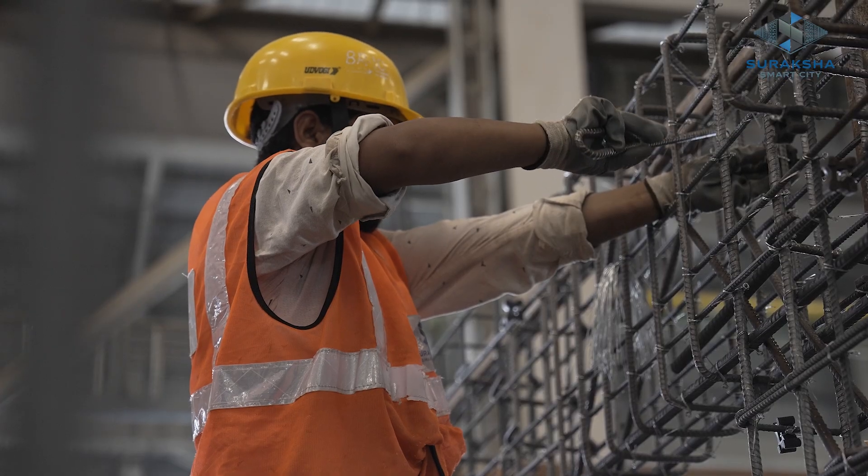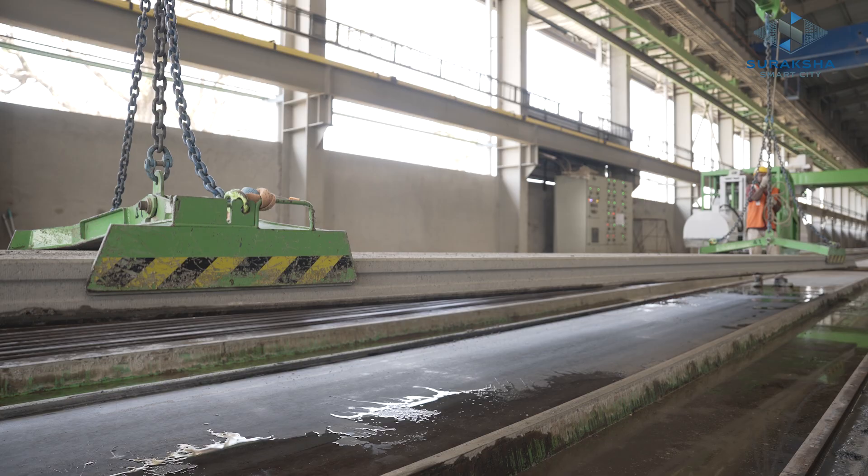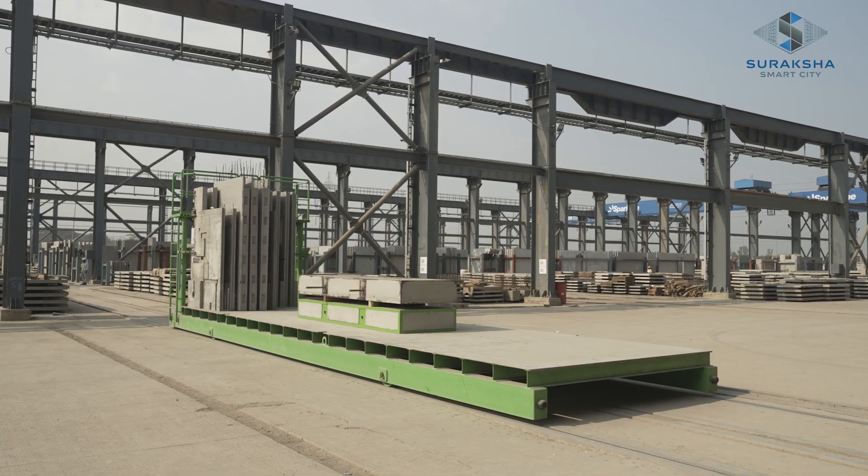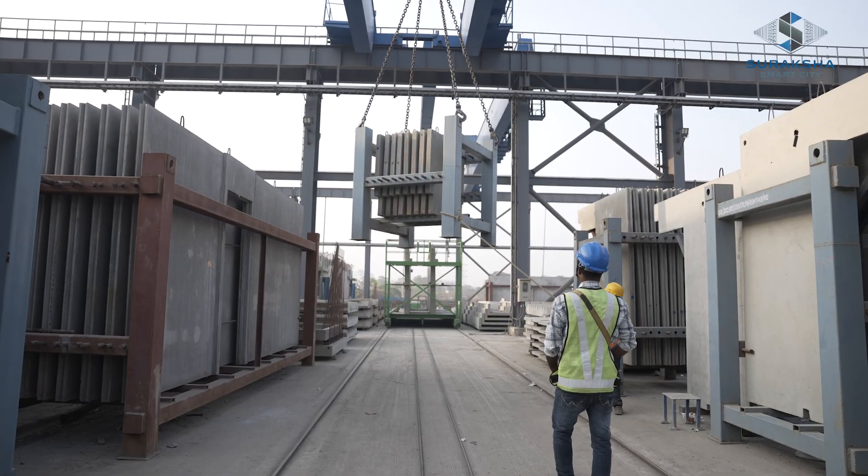Pre-cast offers better quality and faster construction. It also ensures reduced material waste, low noise pollution, durability, strength, and sustainability.